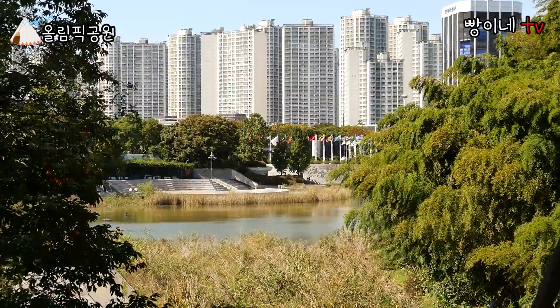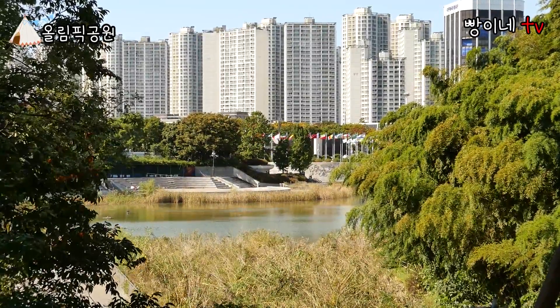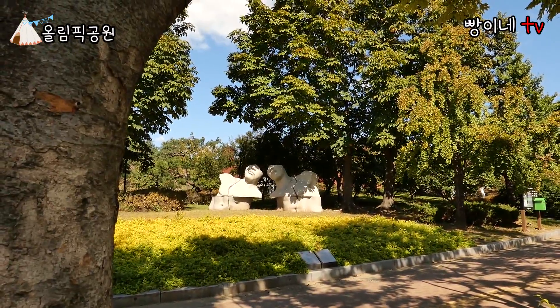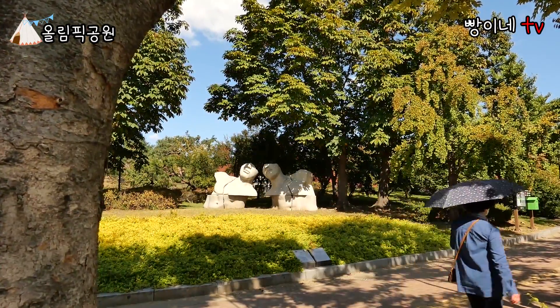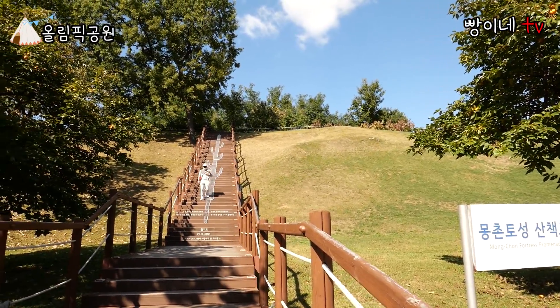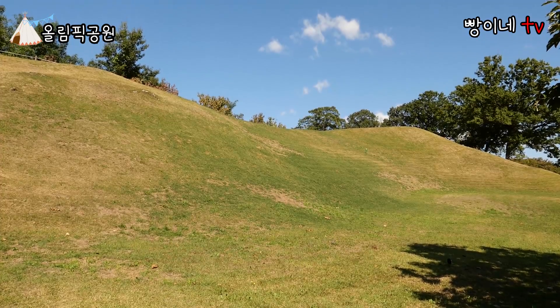올림픽공원 3경은 몽촌해자 음악분수인데요, 제가 방문했을 때는 음악분수가 가동되지는 않았습니다. 올림픽공원 4경은 대화 조각상으로, 아마라 모안의 작품인데요, 말하기보다 먼저 가까이서 경청하는 것이 대화의 첫걸음이라는 의미의 조각상입니다. 그리고 올림픽공원 5경은 몽촌토성 산책로인데요, 나지막한 언덕 위로 산책을 하면 정말 아주 상쾌해집니다.